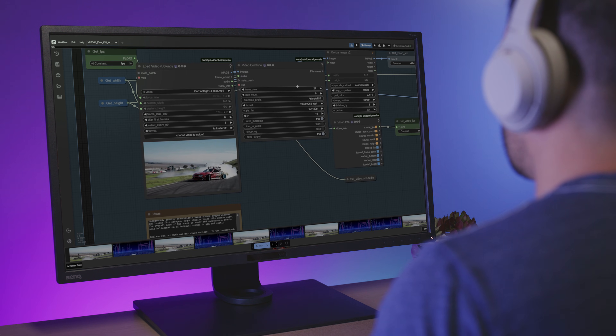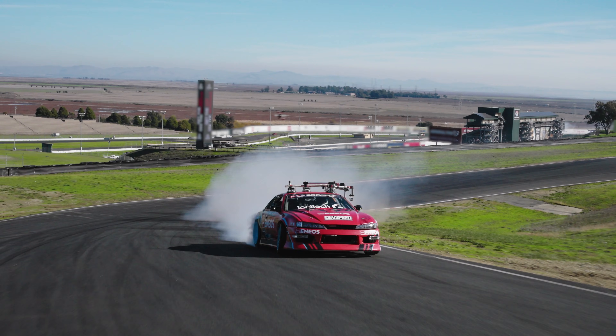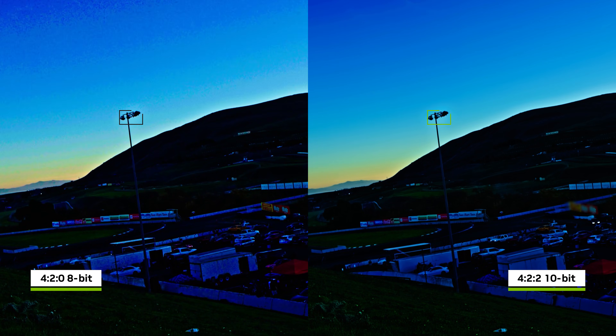The incredible power of these new GPUs also lets me run the latest generative AI models right on my workstation. I've even got a cool idea for an AI-generated intro for my podcast. Once I'm done editing, I move into color correction, and because I'm working with 422 10-bit color space, I have so much more flexibility to really push the color, exposure, and shadows further. That deeper color information from the camera sensors gives me incredible creative control.